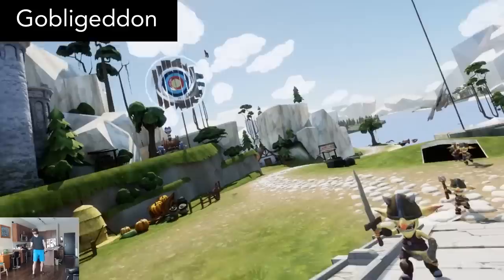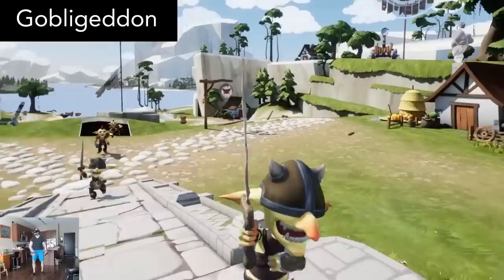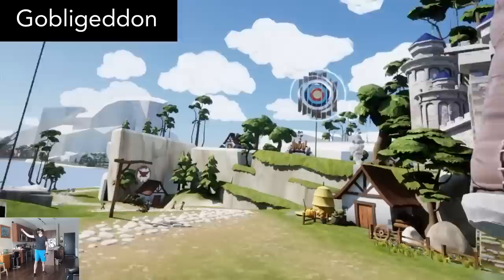In Goblageddon, goblins are storming your castle, and your weapon of choice is a baseball bat. You need to keep swatting at the goblins to prevent them from storming your castle in the center path. But you also need to destroy their long-range catapults by sending goblins into those as well. Additionally, on your left and right are more paths for the goblins to use to scale your castle walls, so you need to try and deflect the explosion goblins to stop those.